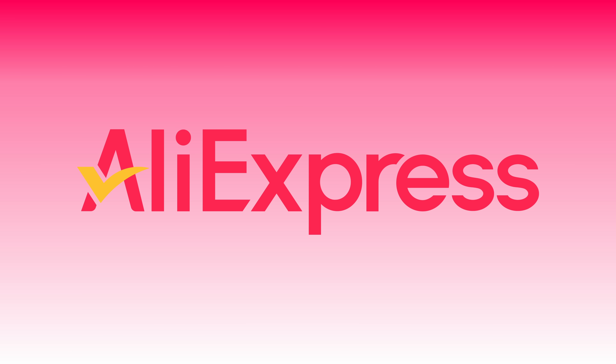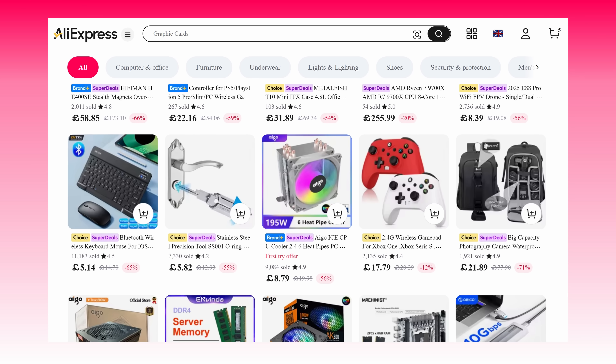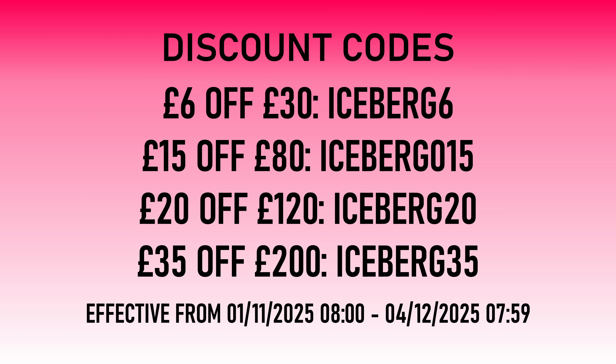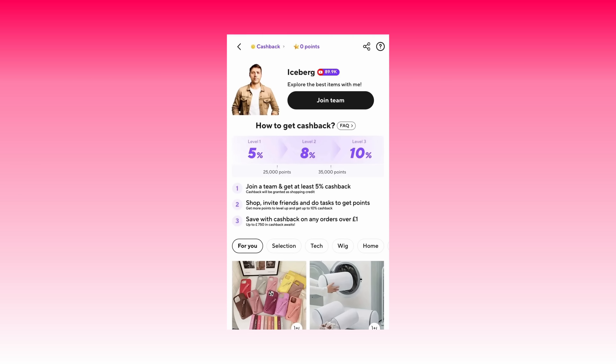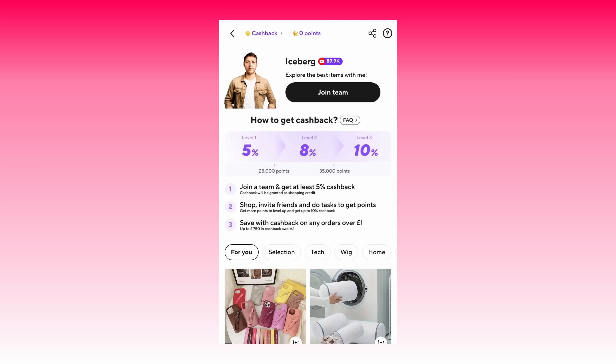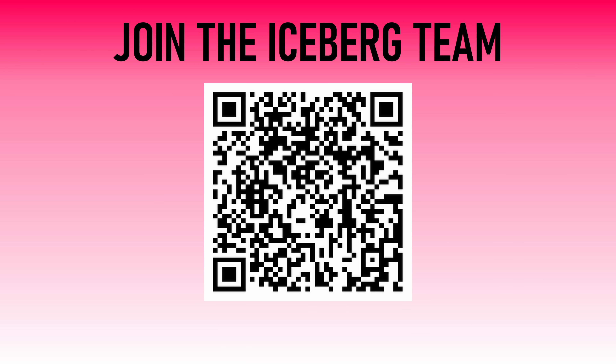This video is sponsored by AliExpress and their 1111 Shopping Festival. This 11th of November, snap up some of the best deals of 2025 on new and used computer components. Join the lucky box draw, claim from millions of discount coupons, and use my exclusive discount codes on screen now to get even more money off your purchase. If that's not enough, join the Iceberg Tech team to claim up to 10% cash back towards your next purchase from AliExpress. The more the team uses AliExpress and completes daily tasks, the more cash back everyone earns. Check out the QR code on screen, enter the code, or use my link down below to join.